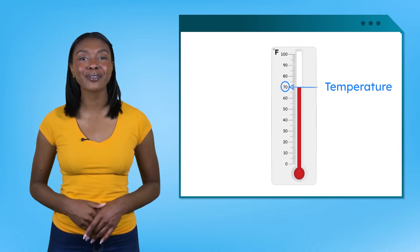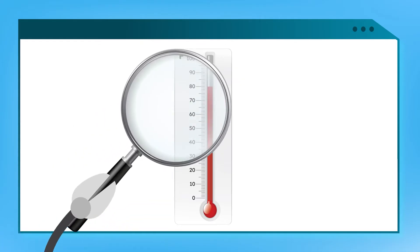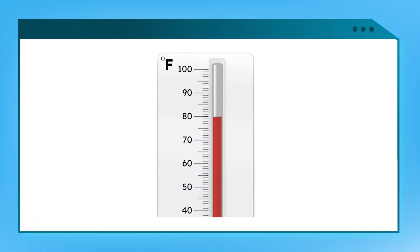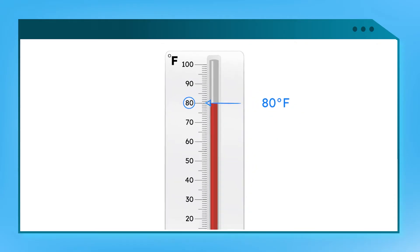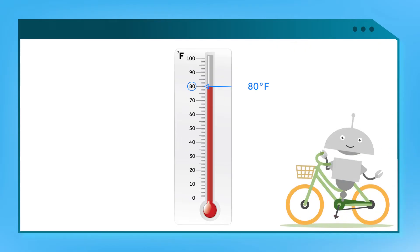Let's try reading some temperatures together. Here's the first one — we'll zoom in to get a closer look. Which number does the red line reach? 80. So we write 80, the degree symbol, and an uppercase letter F. That's 80 degrees Fahrenheit — warm enough for an outdoor bike ride.